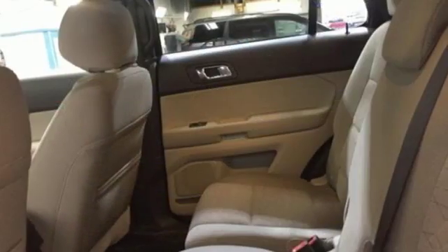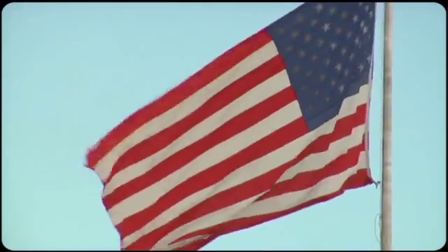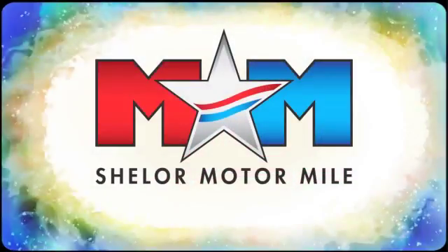Ford is America's best-selling vehicle brand. See it for yourself when you take it for a test drive. Come visit us on the Motor Mile, where you're always a name and never a number.